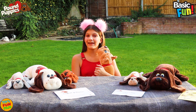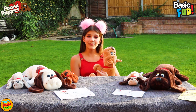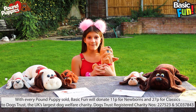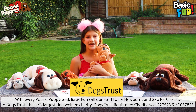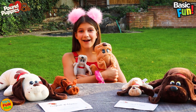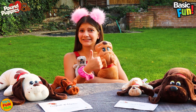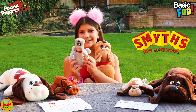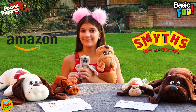Each Pound Puppie comes with an adoption certificate, and the Classic Pound Puppies come with a name tag and a sticker sheet. Each time you purchase a Pound Puppie, Basic Fun will make a donation to the Dog Trust charity. The Classic Pound Puppies, which are exact replicas from the 80's, are available at Smiths. And the Newborn Pound Puppies, which are also super adorable, are available from Amazon.